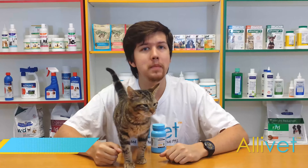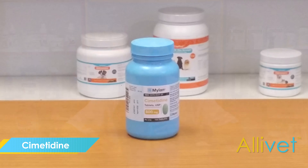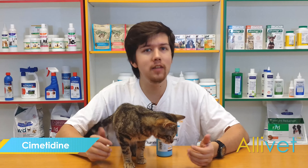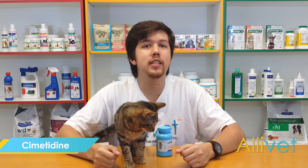Sumitidine is a prescription histamine H2 receptor antagonist medication. Sumitidine essentially inhibits the production of stomach acid in your animal. This helps treat numerous conditions such as active gastric ulcers, gastroesophageal reflux disease, heartburn, and gastrointestinal bleeding.